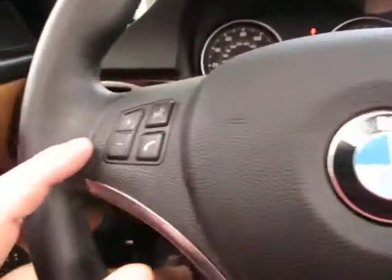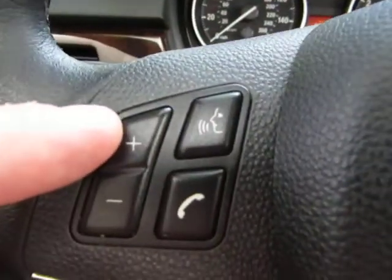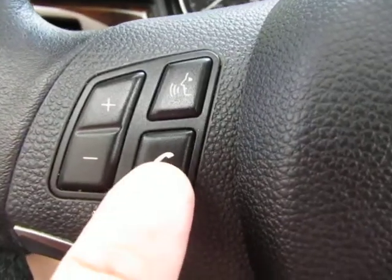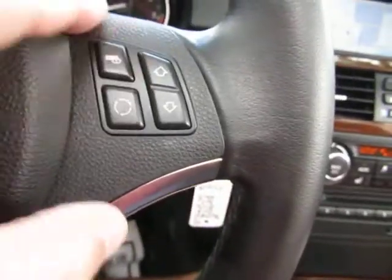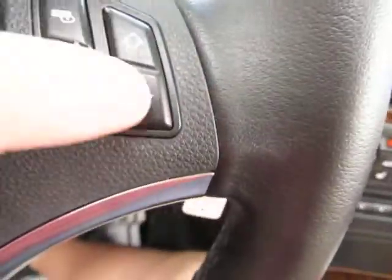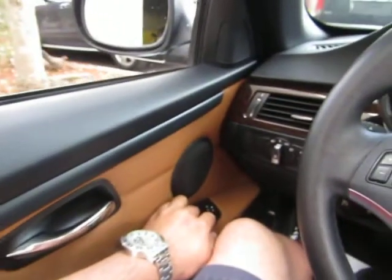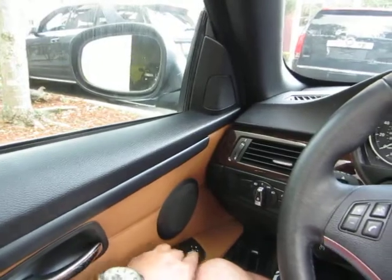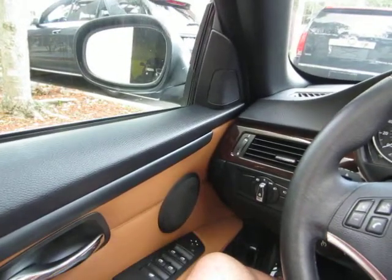On the steering wheel you've got volume control for the stereo, voice command, and once you pair your phone to Bluetooth you can answer and hang up the phone right here. This button is for your onboard computer which displays in the instrument cluster, and this is to navigate your preset stations. All the windows are automatic — one touch and you don't have to hold the switch for the window to go up or down.